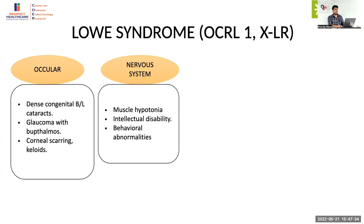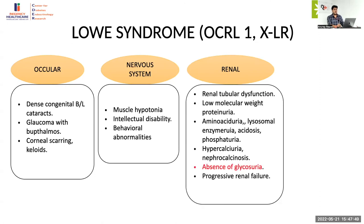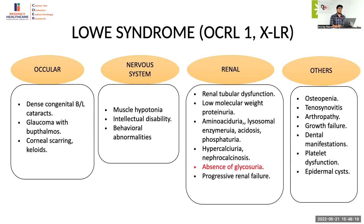There is severe intellectual disability and behavior abnormalities such as temper tantrums and aggressive behavior. Renal manifestations are characterized by proximal renal tubular dysfunction in the form of low molecular weight proteinuria, aminoaciduria, lysosomal enzymeuria, acidosis, phosphaturia, hypercalciuria, and nephrocalcinosis. The most important thing is that glycosuria is extremely rare in Lowe syndrome. Patients usually develop end-stage renal disease requiring transplantation in the third to fourth decade. Other features include osteopenia, arthropathy, growth failure, dental manifestations, platelet dysfunction with delayed platelet aggregation, and epidermal cysts.